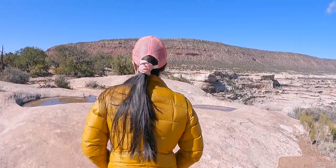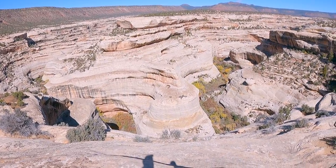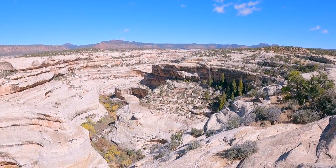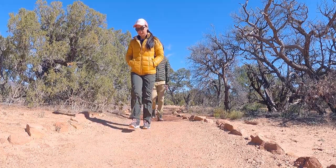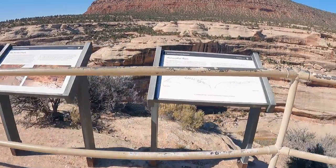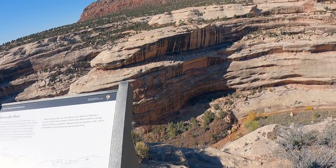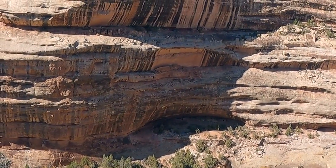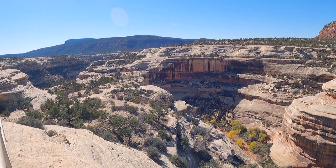We didn't even drive a minute past the Sipapu Bridge and now we are on the short little trail - it said 0.3 miles, and I think that's a round trip to Horse Collar Ruin overlook. There's the Sipapu Bridge, and the trail was just over there, so we're really close. The GoPro might not pick it up much, but down in there in the shade you can see the ruin. I'll at least give you a nice view of the canyon here, which is stunning.